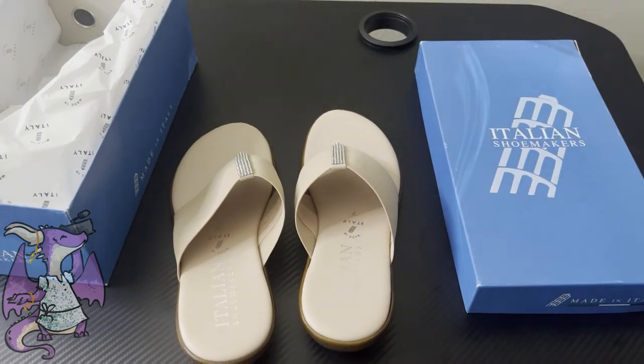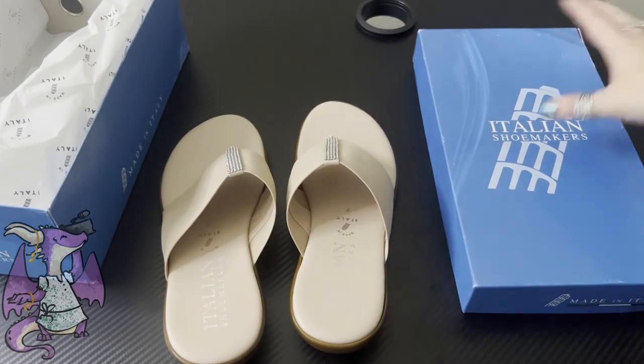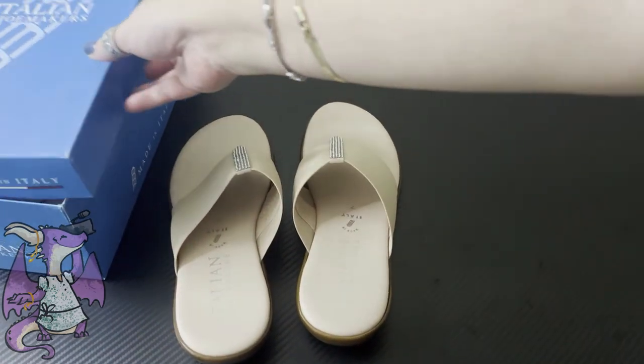So I highly recommend that you give the Italian Shoemakers a try if you're looking for a decorative, cute shoe that you can wear daytime or nighttime, formal or casual. So check out the Italian Shoemakers. Here we go. Cheers.